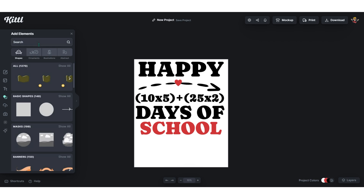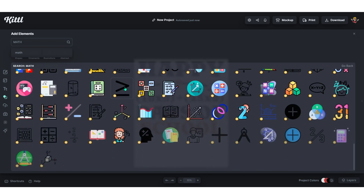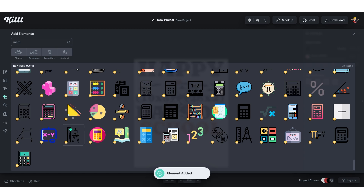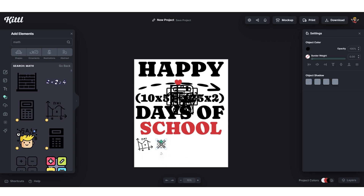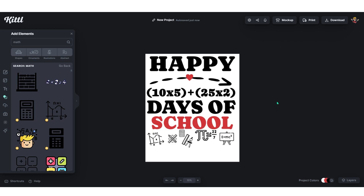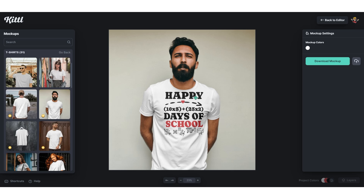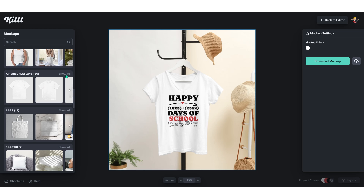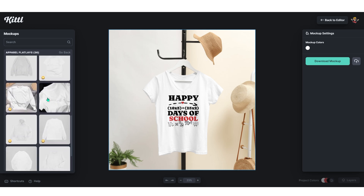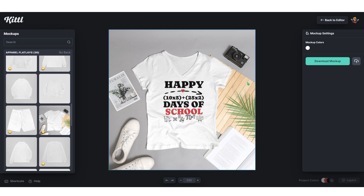You can add math-related graphics by going to 'Elements' and searching 'math' — you'll get hundreds of options. Add a few you like, scale them, and place them at the bottom of the design. For mockups, click 'Mockup' at the top and you'll find many product mockup options. Click any, place your design correctly, and you're done. If you don't want a model, go back and choose the product-only mockup option — great for Etsy sellers and used by many bestsellers. Once your design is placed correctly, click 'Download Mockup' and it's ready.